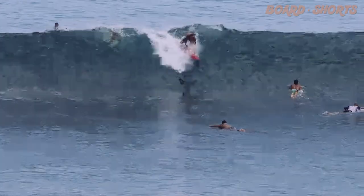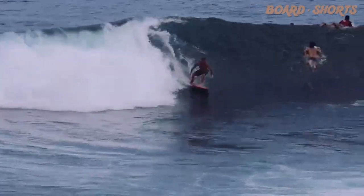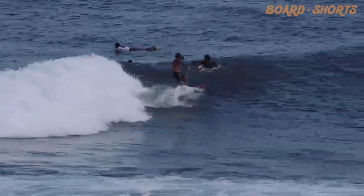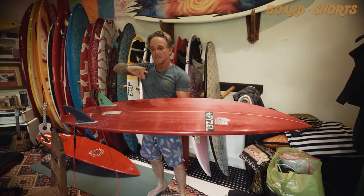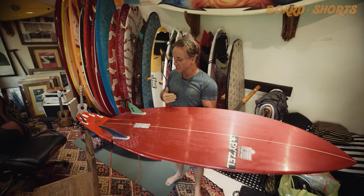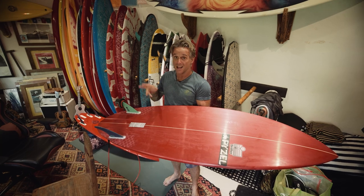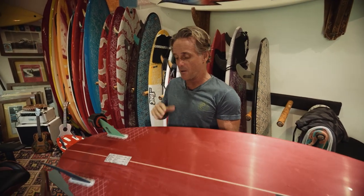I've surfed it in other places like Nyangyang that are a little bit more choppy. Once you engage it, I think the main thing is that getting on a twin after riding thrusters takes a bit of time to get used to — a different motion, back foot placement, how you drive, really utilizing the twin. They are incredible at generating speed, and getting tubed — almost too fast in some cases.